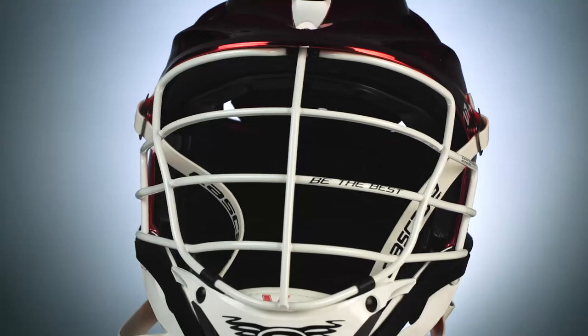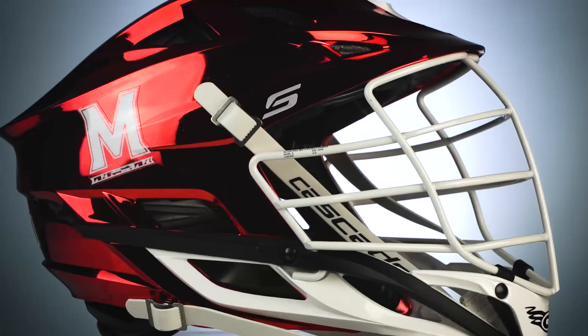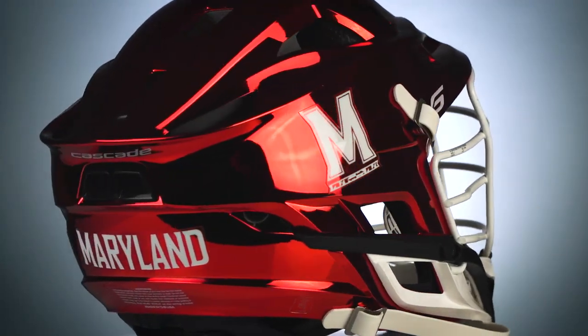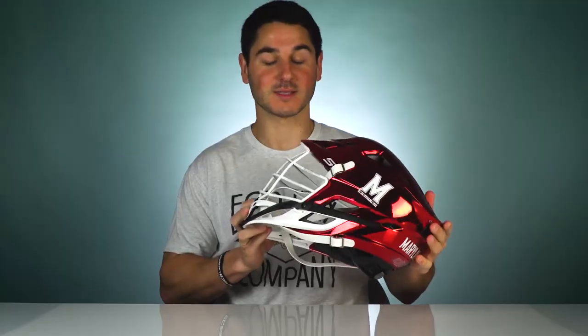Simple face mask, we always have Maryland on the chin strap, and then just two white M logos one on each side, and then really simple Maryland with the metallic red. This is definitely my favorite of the three and it does not get much cleaner than this.